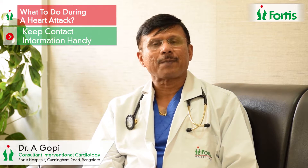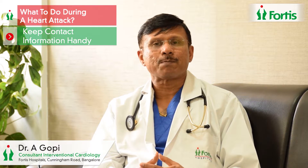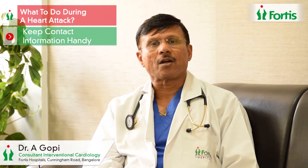In every family, it's important to have a discussion about these things well before such a situation happens. You should know where to take the patient and who the doctor is. Critical information — like the telephone number of your doctor or the nearest hospital — should always be kept next to the telephone, so that at a time of panic you don't waste time trying to find contact information.